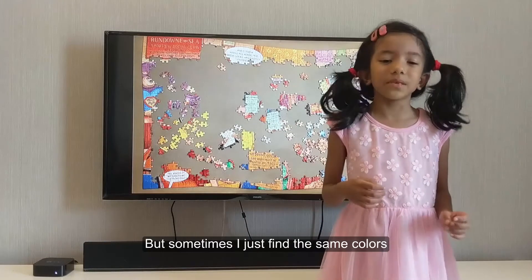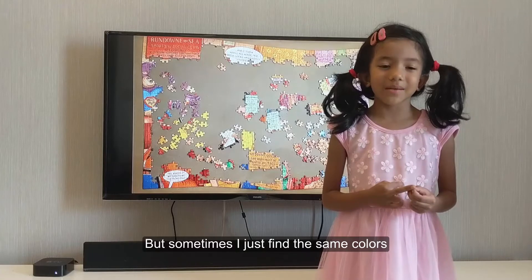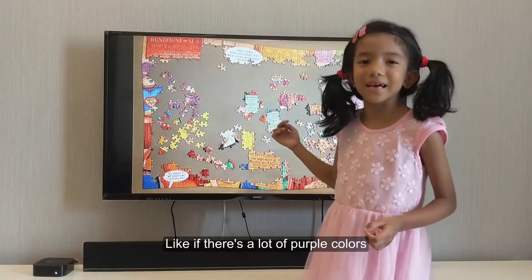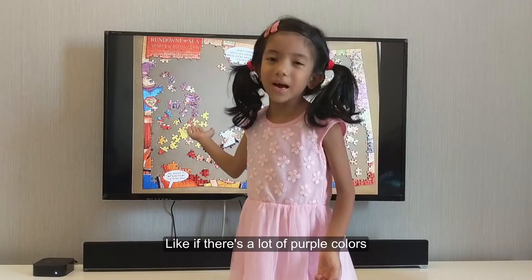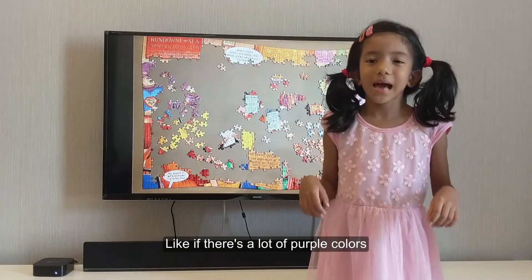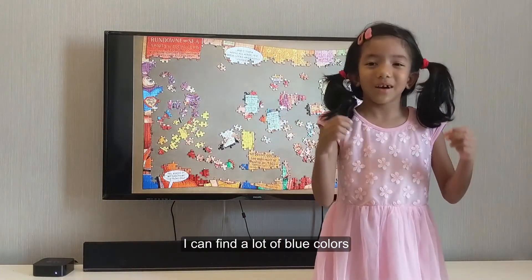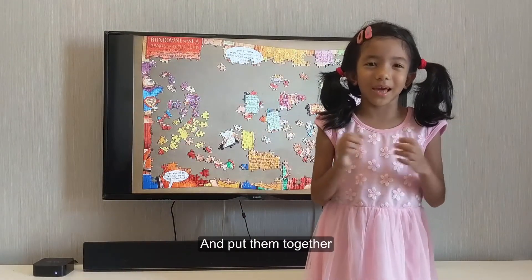But sometimes I just find the same colors. Like if there's a lot of purple colors, I can find a lot of purple colors and see if I can put them together. And if there's a lot of blue colors, I can find a lot of blue colors and put them together.